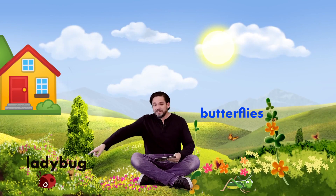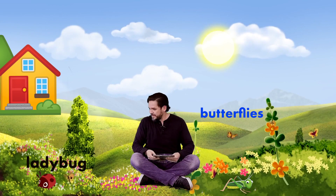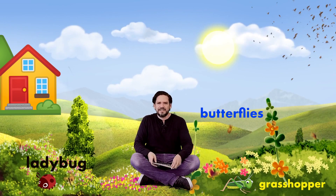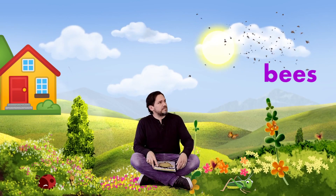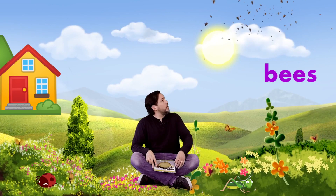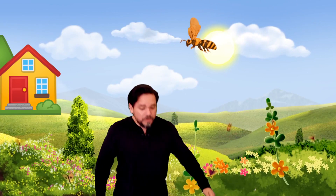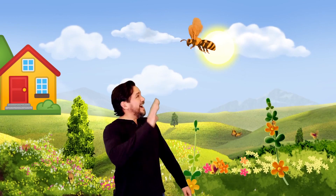Oh hi guys, welcome back! It's great seeing you again. I was just reading a book about animals and insects. Look, it's a bunch of beautiful butterflies, and look over there, there's a ladybug, and over there there's a grasshopper. I hear bees!